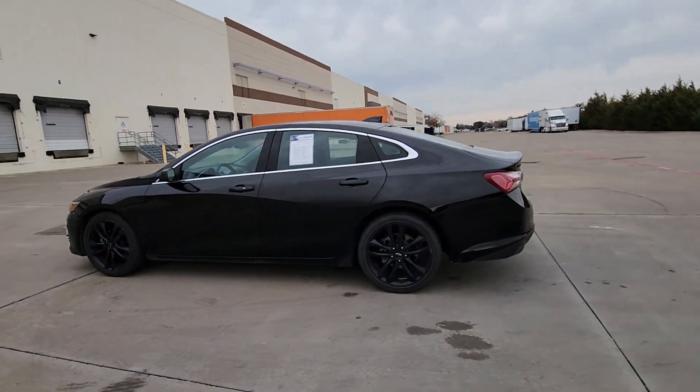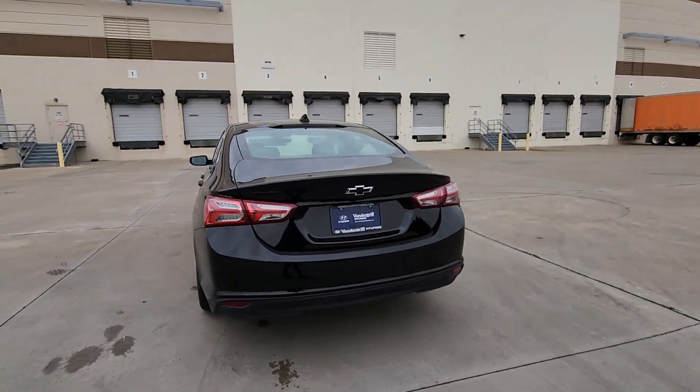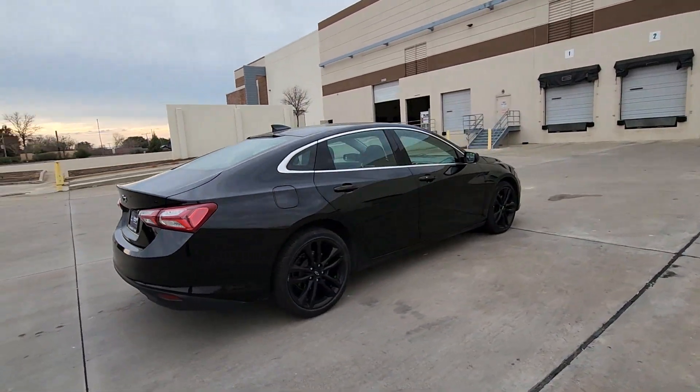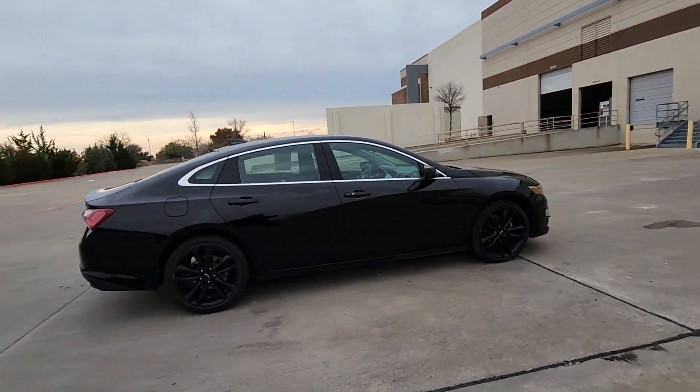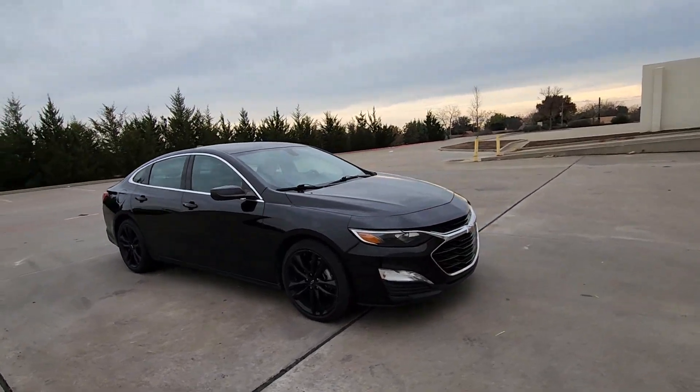Get a feel for the 2021 Chevrolet Malibu. This vehicle is an outstanding buy with fewer than 70,000 miles on the odometer. The Chevrolet Malibu — the sophisticated four-door midsize that blends luxury and efficiency with safety and sporty handling.